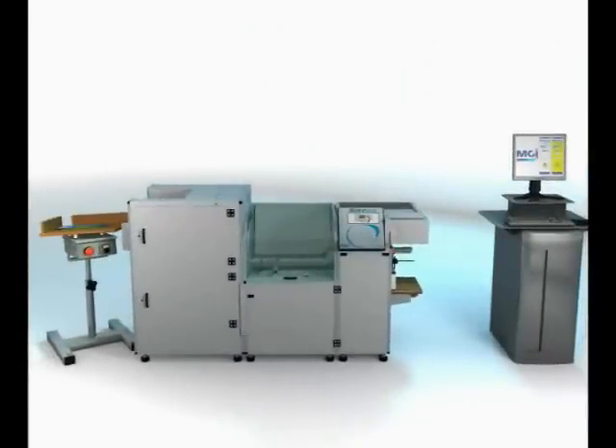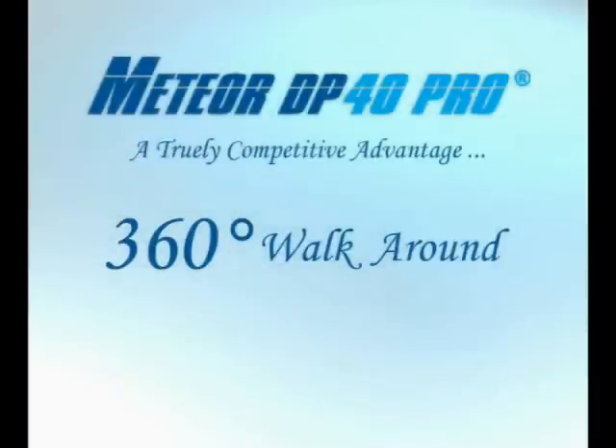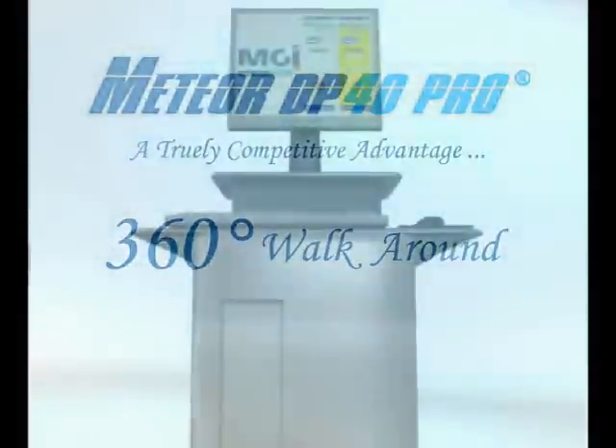Truly a competitive advantage, the Meteor DP40 Pro. Now let's look at the front end system.